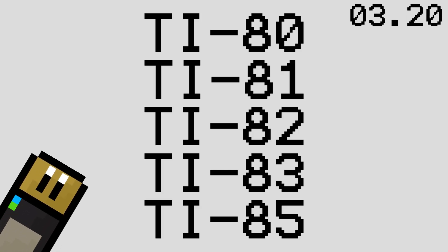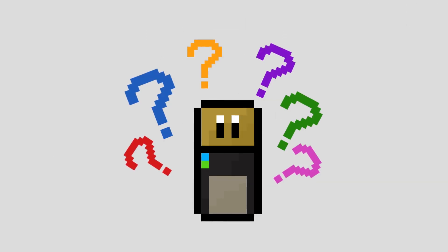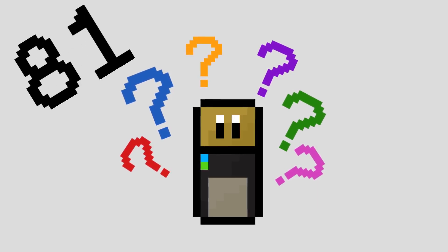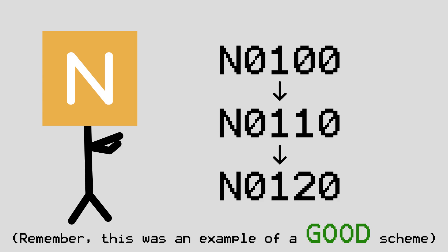To prove my point, have a look at these names and try to guess which order the calculators were released in. As you can tell, TI seems to be about as back and forth with the numbers on their calculators as Xbox versions are, while some brands like Numworks manage to make their calculator names a lot clearer. You'd think that a company making calculators would be able to figure out which numbers go first, but apparently not.